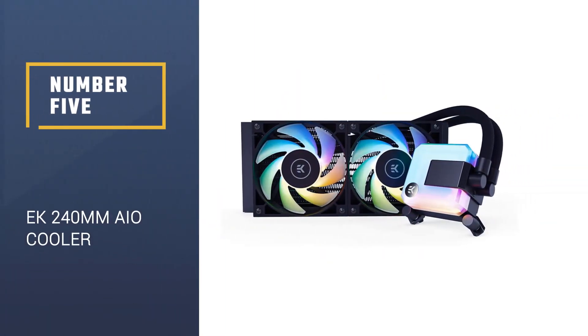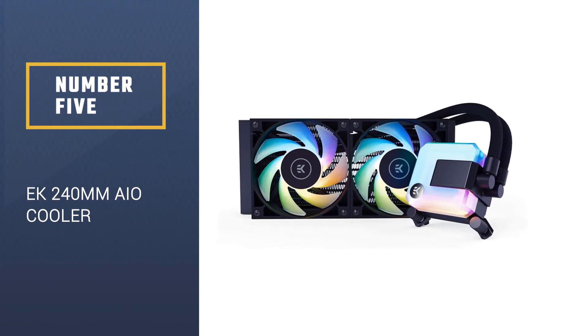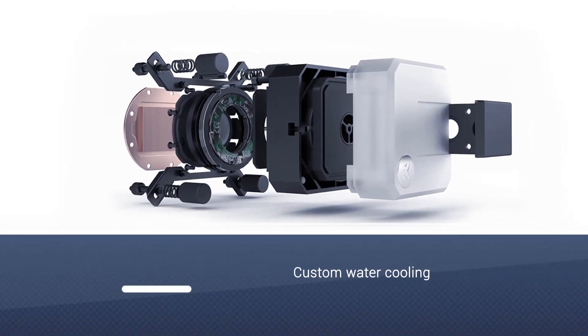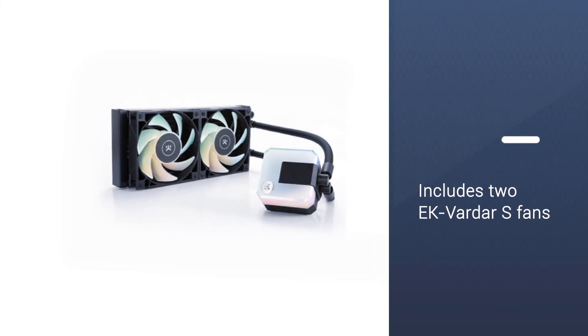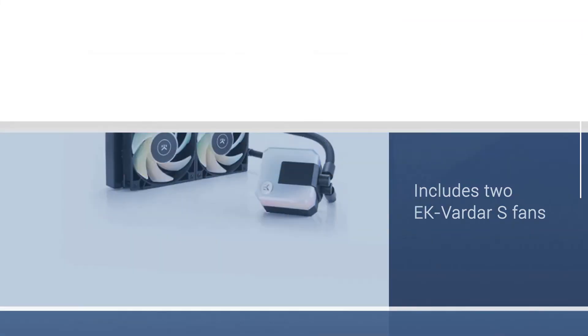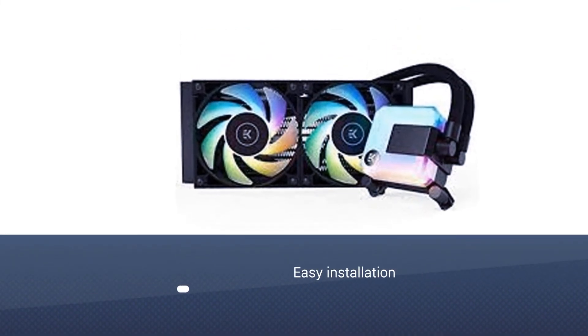Number 5: EK 240mm AIO Cooler. There are a lot of AIOs with an RGB ring around the pump and even more with RGB fans, but the EK AIO 240D RGB goes off the deep end. EK is the place for custom water cooling, and the EK AIO 240 shows why. When it comes to raw thermal performance, EK beats the Corsairs and NZXTs of the world.